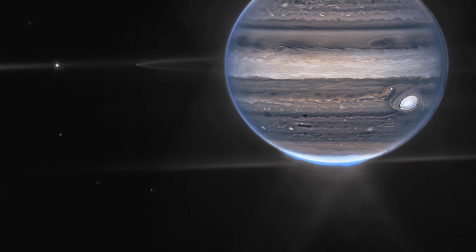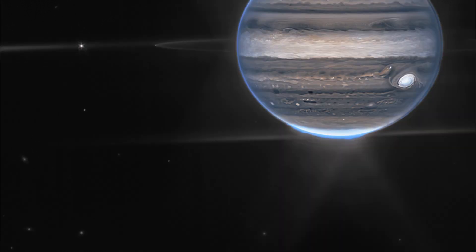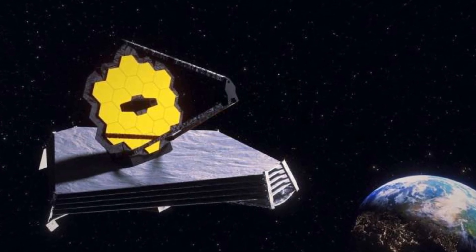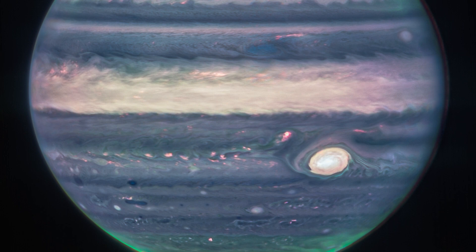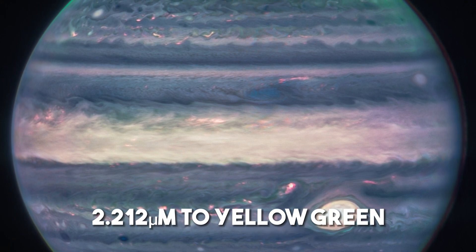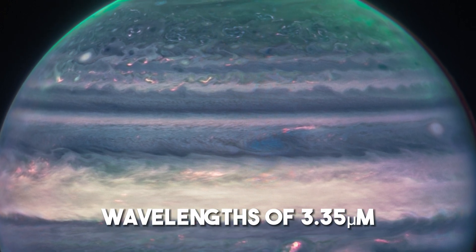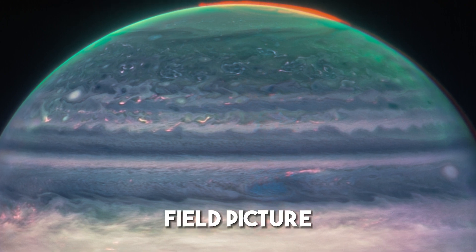The colors in these images look nothing like what the human eye would see while looking at Jupiter, since infrared radiation cannot be detected by our vision. Image processors — citizen scientists Judy Schmidt and Ricardo Hueso from the University of the Basque Country in Spain — created these stunning images by mapping longer infrared wavelengths to the red end of the visible spectrum and shorter wavelengths towards the blue. In the close-up view, wavelengths of 3.6 micrometers were assigned to red-orange, 2.12 micrometers to yellow-green, and 1.5 micrometers to cyan.